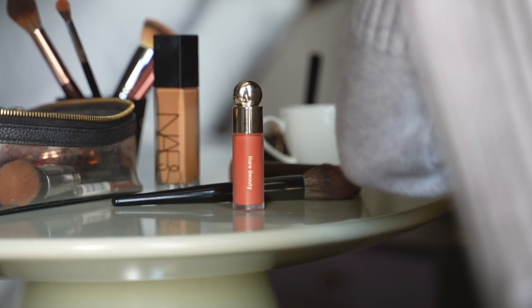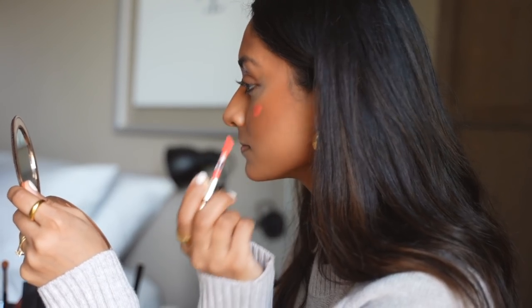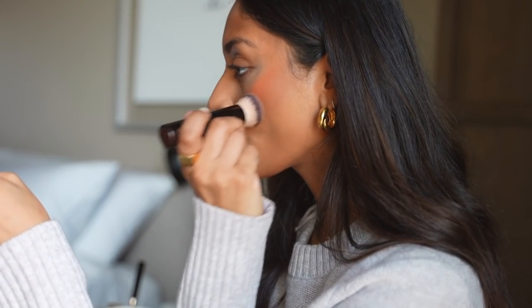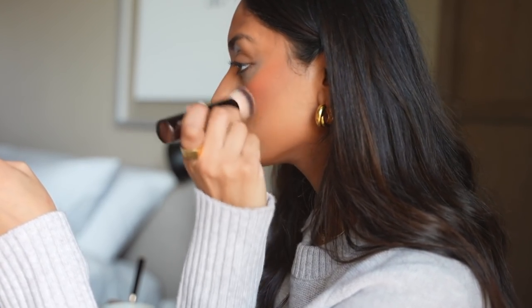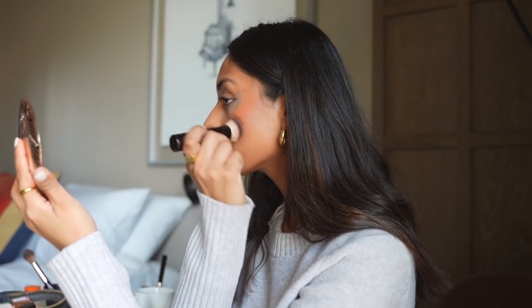This is a new addition and it's the Rare Beauty Soft Pinch Liquid Blush in the colour Joy. This blush is so pigmented that even the amount I've put on here is too much, so I really work this into the skin and it leaves the most beautiful glowy sheen and the colour is just amazing. It really helps to brighten my whole face.